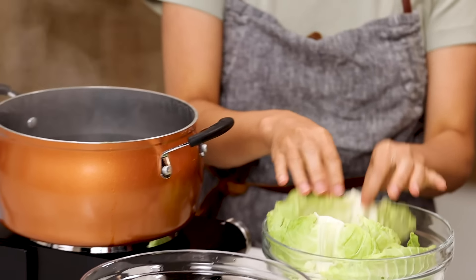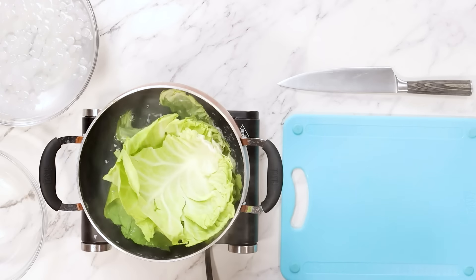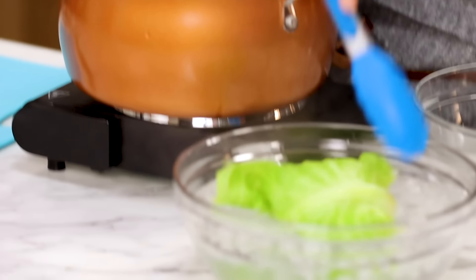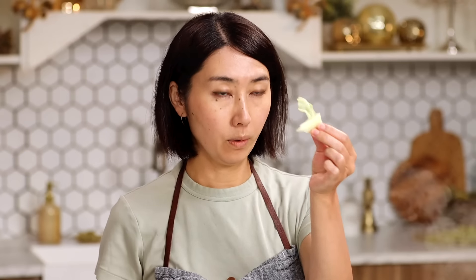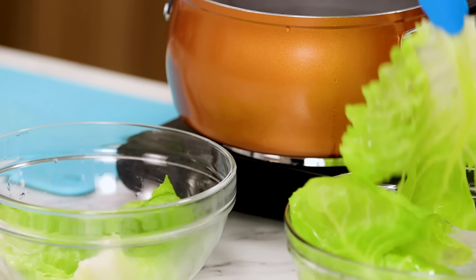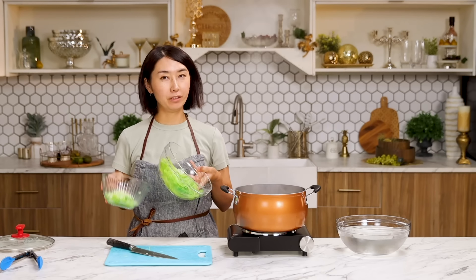I have cabbage leaves. Blanch them for two to three minutes until the cabbage is a little bit soft, not crunchy. Shock them in ice water so it will stop cooking. The cabbage almost looks like fake food. Remove the core and chop roughly. I want to keep four nice-looking leaves. Set this aside until ready to use.